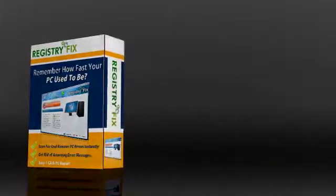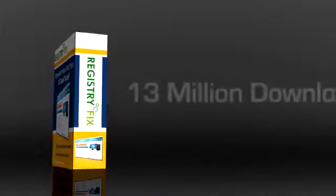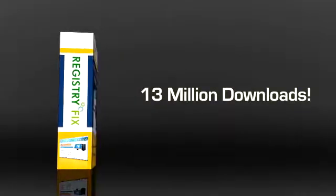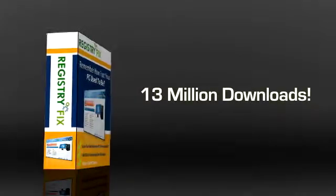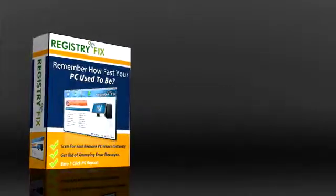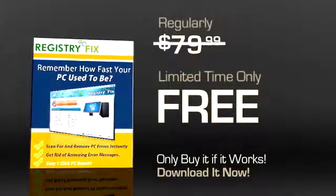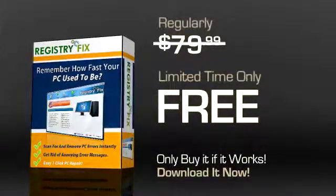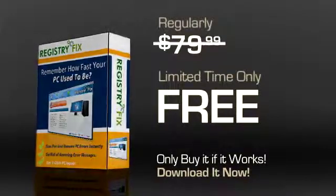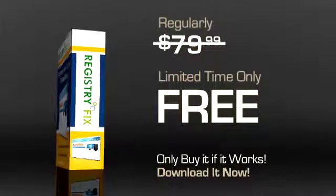If you are still skeptical about its authenticity, think about the fact that it has been downloaded over 13 million times by people in over 100 countries. All of these users can't be wrong about the software. You can use it for free during the trial period and only pay if you are satisfied with it. It can't get any simpler than this, but you have to hurry, as this is only a limited time offer.